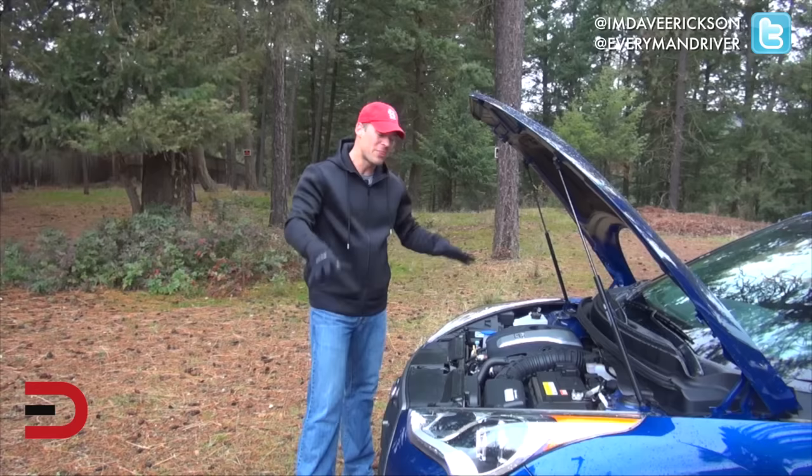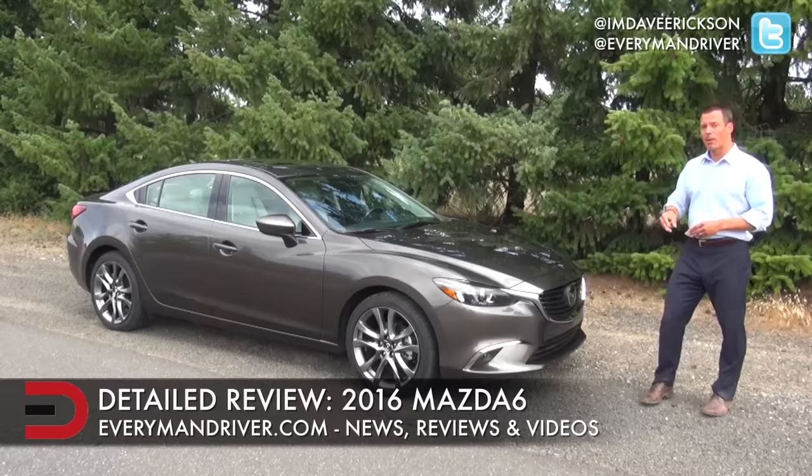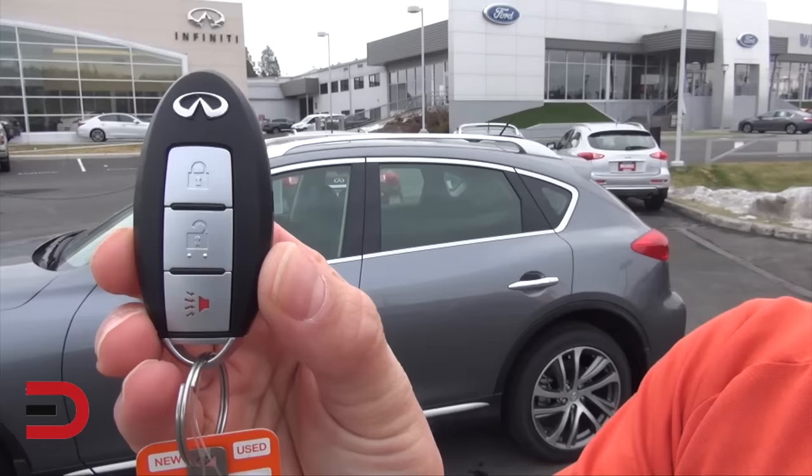This is so fun to drive. The 2016 Mazda 6, which comes in three trim levels. We have three options here on the key fob: lock, unlock, and a panic button. The vehicle is locked right now.